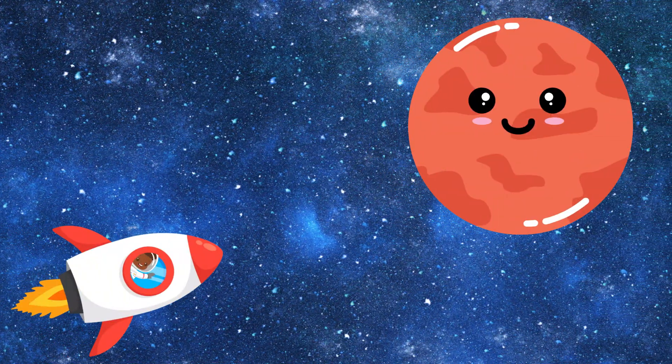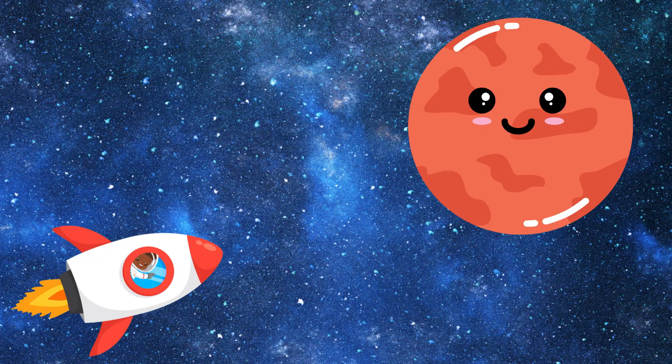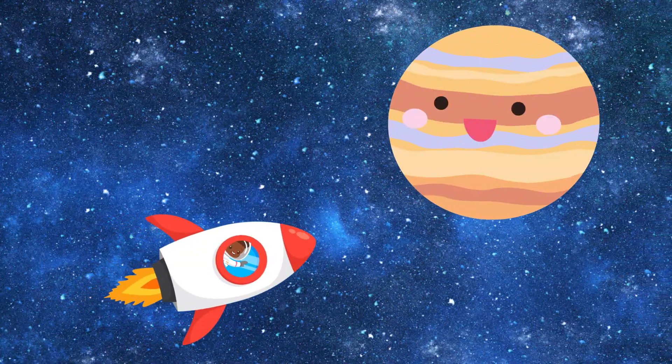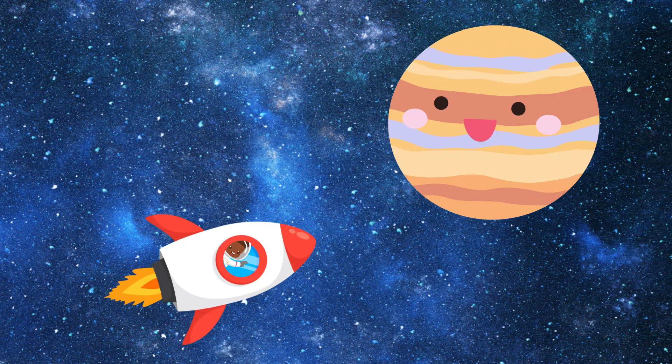Wow, Mars looks so dusty and red. That's because its soil contains iron, which makes it look rusty. Jupiter is made mostly of gas, so it doesn't have a solid surface like Earth or Mars.